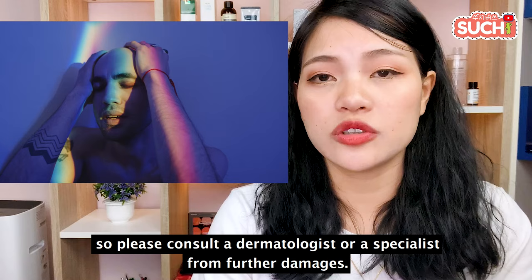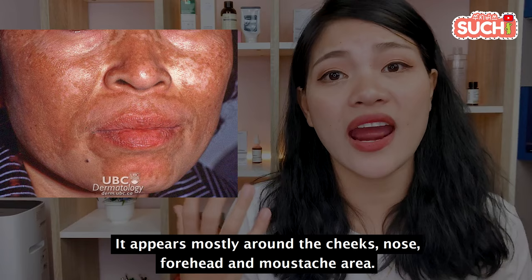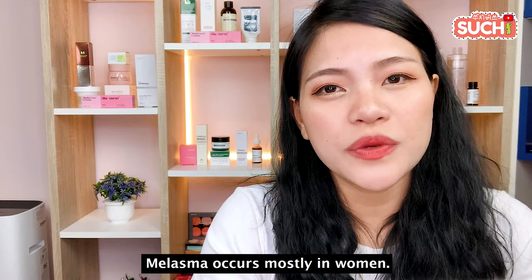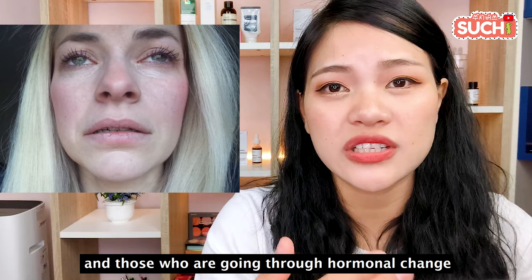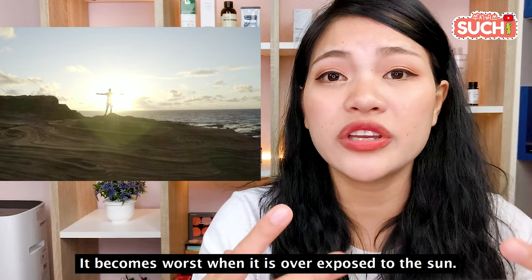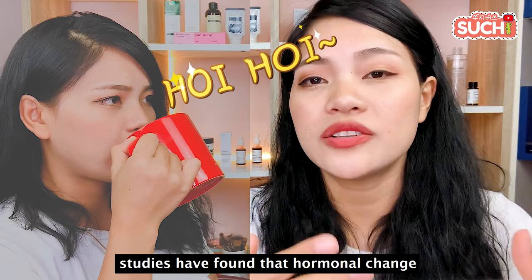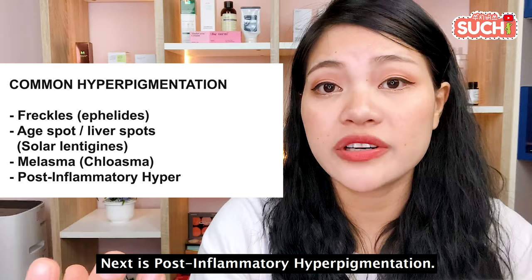We will expose UV rays to the skin. If we are exposed to skin issues, we will need to see a dermatologist and specialists. Some causes include genetics and hormonal changes — hyperpigmentation can be caused by hormonal changes.